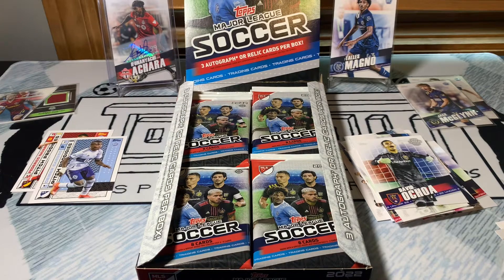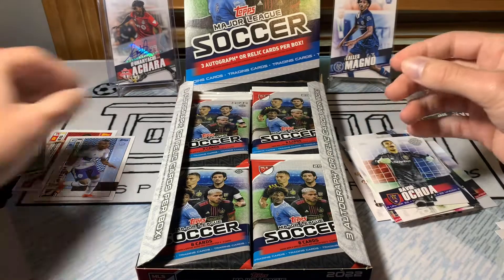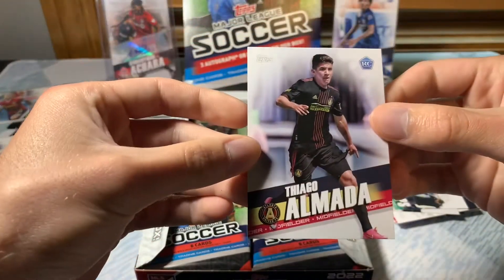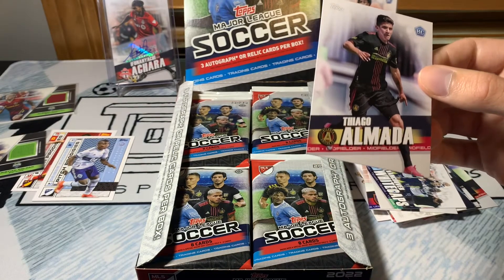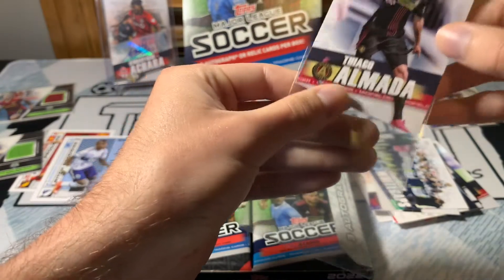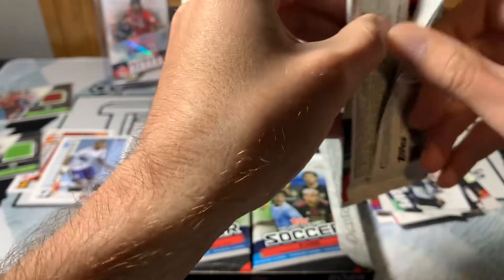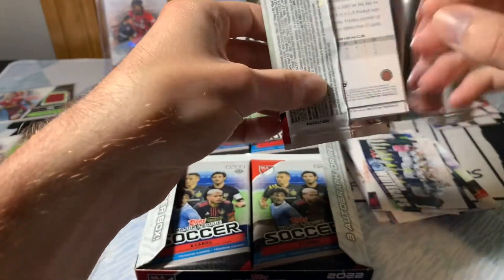They should have retail out. Christian Roldan — I will open that whenever it comes out, or whenever I can find it. Thiago Almada — man, this is definitely one of the ones I wanted to hit too for the rookie cards. Doing very well in the rookie card sector. They didn't have it demarcated very well on the checklist so I'm not sure exactly how many rookies there are — might be like 20 or something.